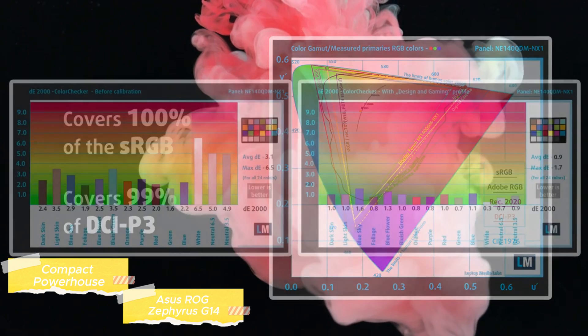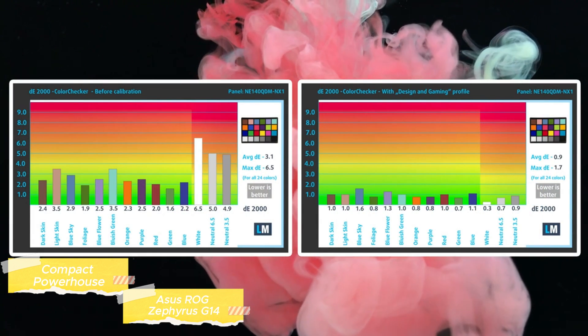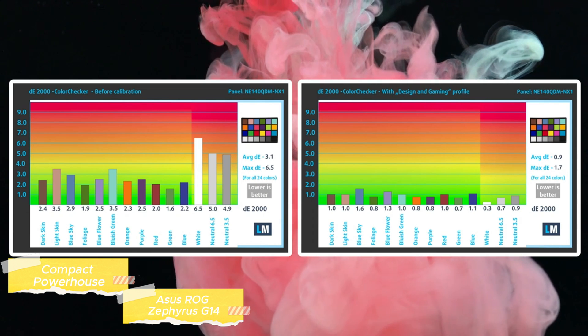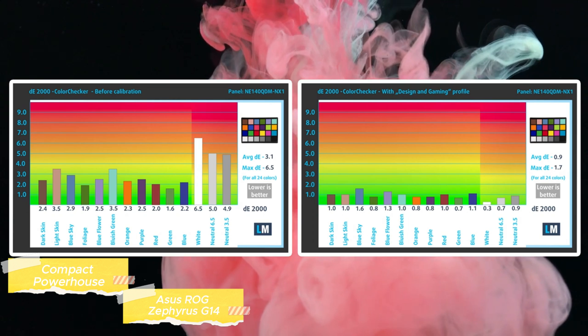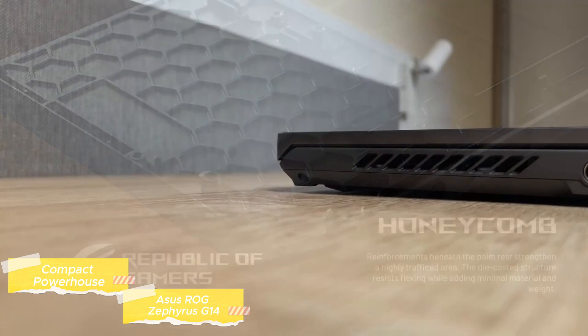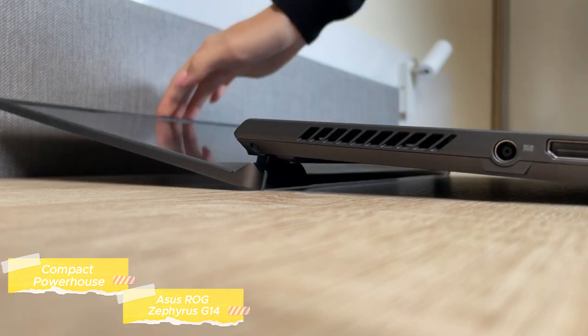The Asus ROG Zephyrus G14 is an extraordinary blend of portability, powerful processing, stunning visuals, innovative design, efficient cooling, enduring battery life, and flexible connectivity. It is an amazing choice for those who want no compromises in their gaming laptop, be it for dominating the gaming arena or conquering demanding professional tasks.